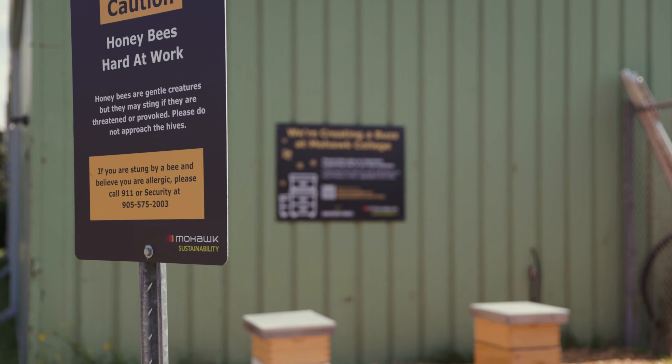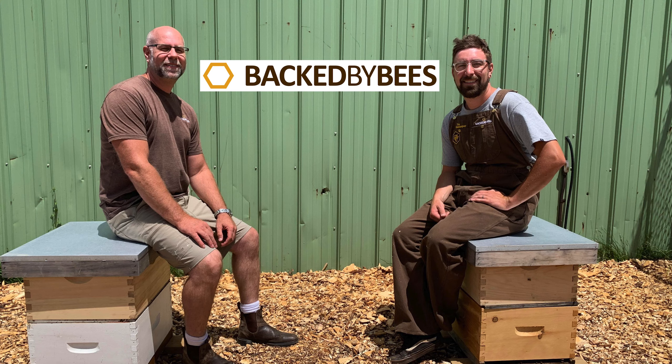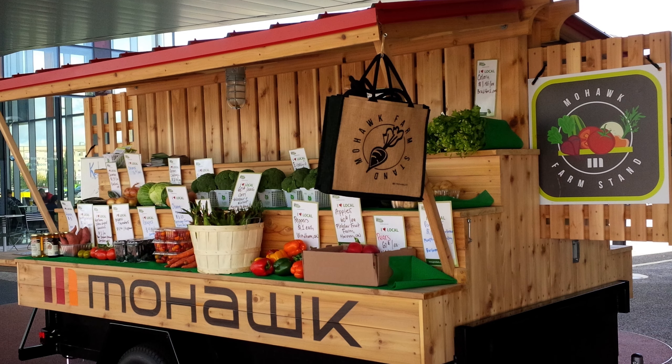Mohawk is also doing its part to support honeybees on campus. We have two hives with local beekeepers, and we offer workshops about the bees and sell the honey that the bees make at our farm stand.